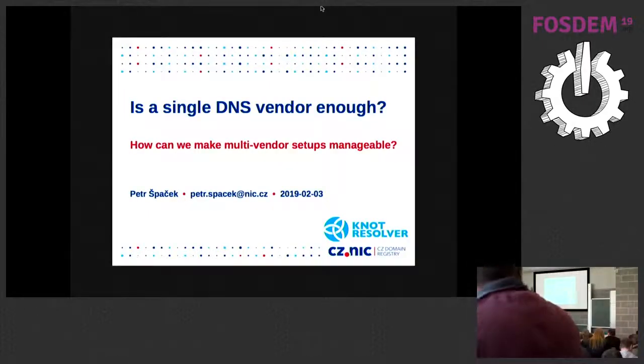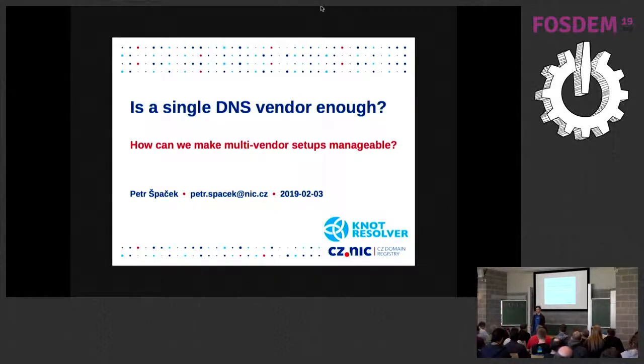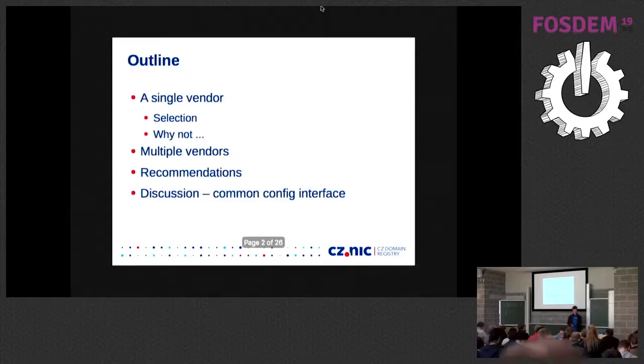I'm Petr Spacek, working for CZNIC on the KnotResolver project, but right now I'm speaking generally about DNS and the madness associated with it. Is a single vendor enough or not? We'll go through how you select the vendor. I'd like to make it more interactive because in the end we'll have some time for discussion on how we can make it easier for you as users of the software to deploy more software from more vendors at the same time and still stay sane with your setups.